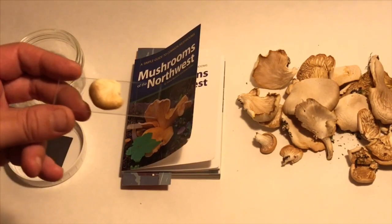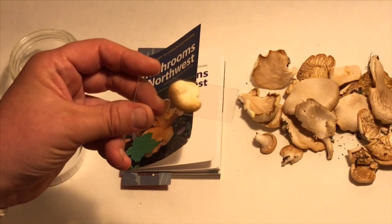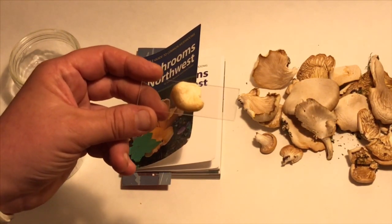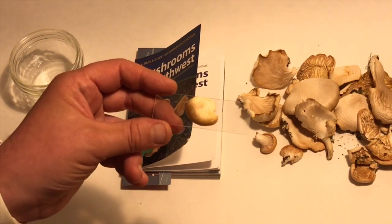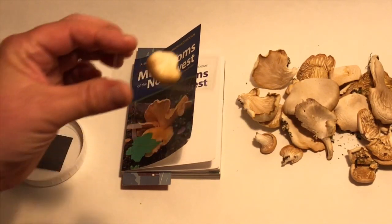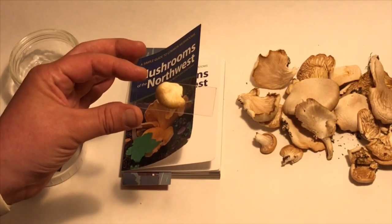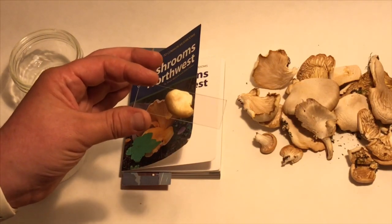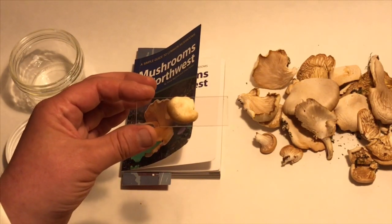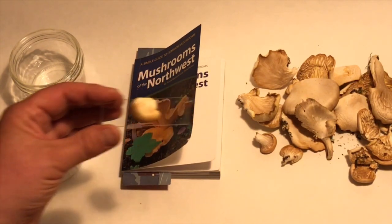I'm going to do two spore prints with this batch of mushrooms. It'll be curious to see the gray-purple color they talked about for the pale oyster mushrooms. To do this first spore print, I placed the mushroom cap directly on top of a microscope slide. I'll give this one about 24 to 48 hours — I like to do a longer spore print. Then I'll use a marker to write on the slide the genus and the date. I like to keep slides of different wild mushrooms that I find.